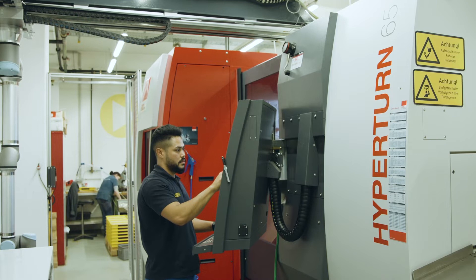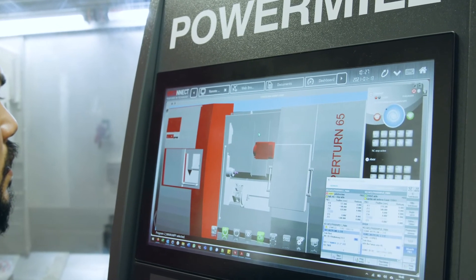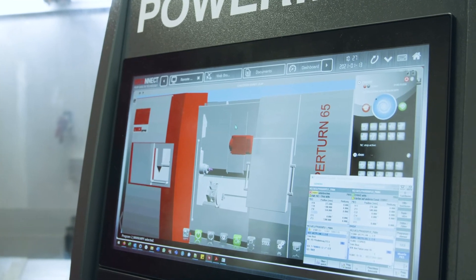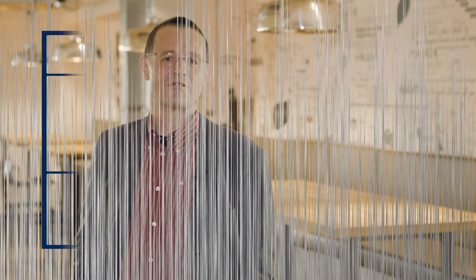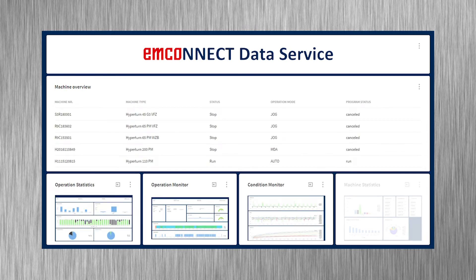Besides the access to workplace drawings and setup documents, it is, above all, the direct access to the digital twin that facilitates the setup process. With the EmConnect data service, all users involved have direct access to the machine's status, diagnostic and operating data, anytime and anywhere.